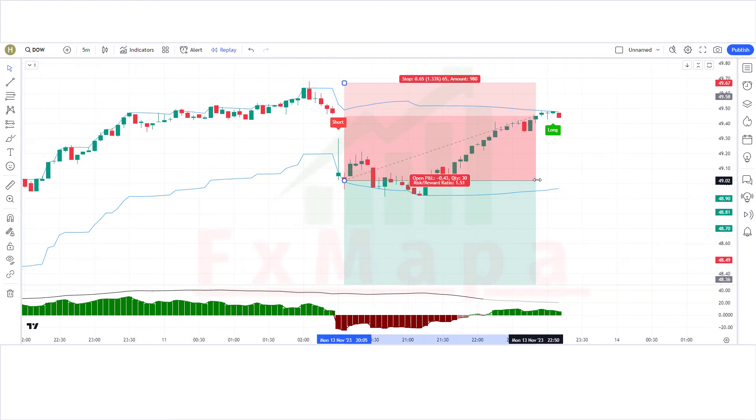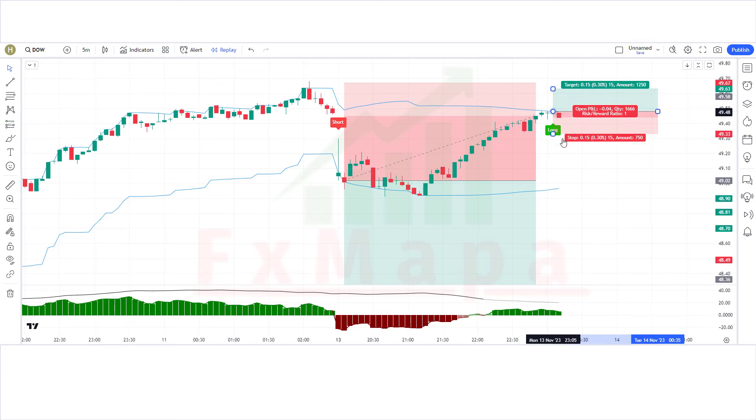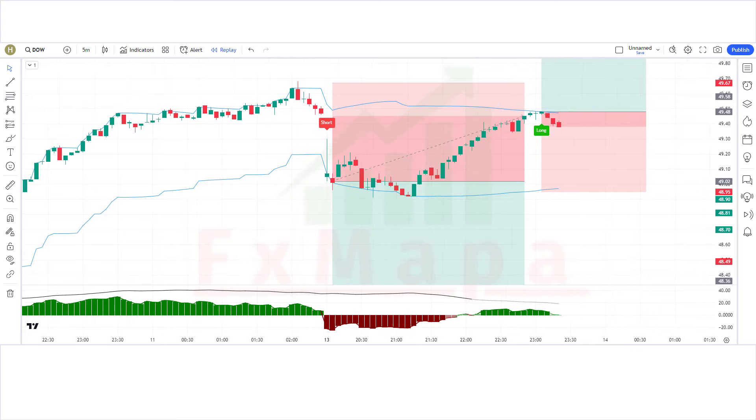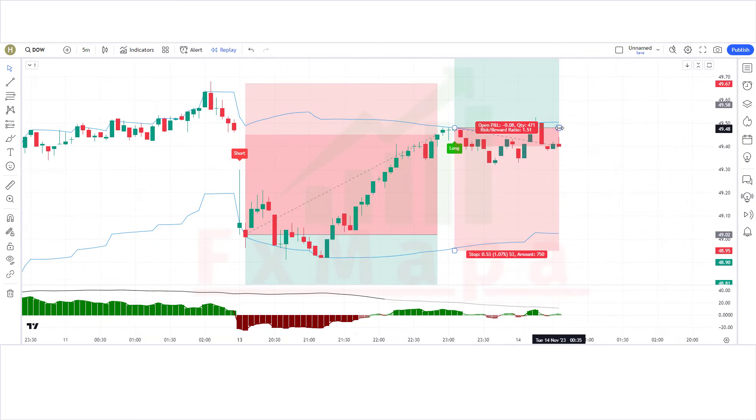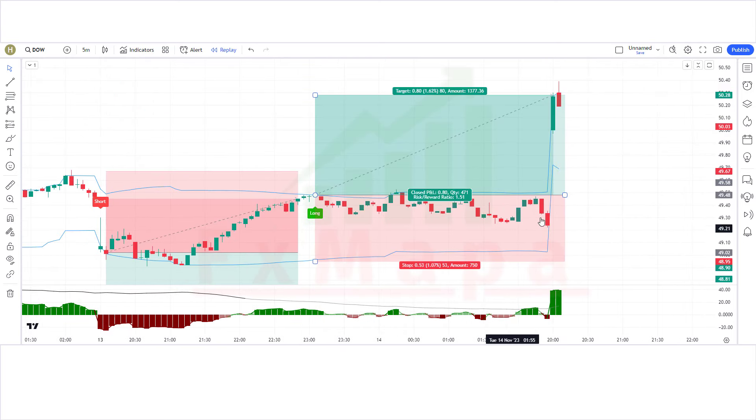Here we are closing our sell trade as we have received a buy signal. The Black Pika Algo indicator has given a buy signal, market forms a bullish candle, ADX Histogram creates a green histogram above zero. All conditions fulfilled — placing a buy order. Stop loss at the previous low, risk-to-reward 1:1.5. The trade is running in profit. We have won the trade. I believe you must have learned something new in this video.